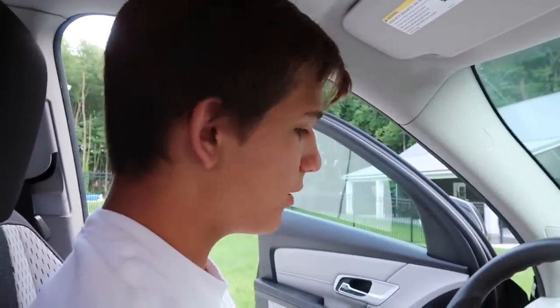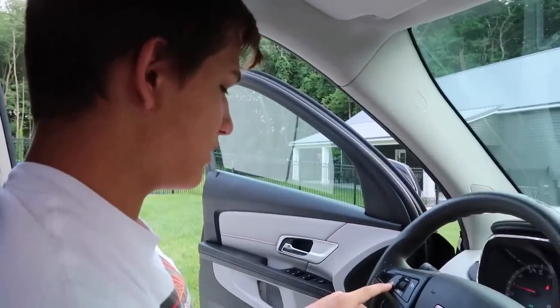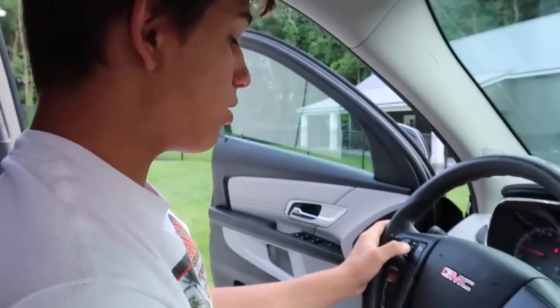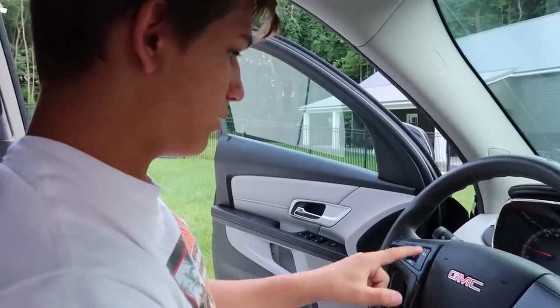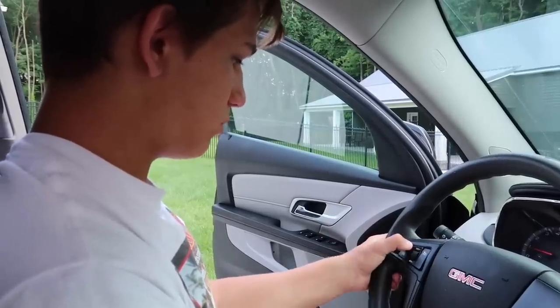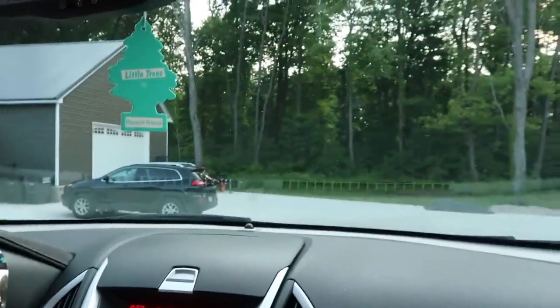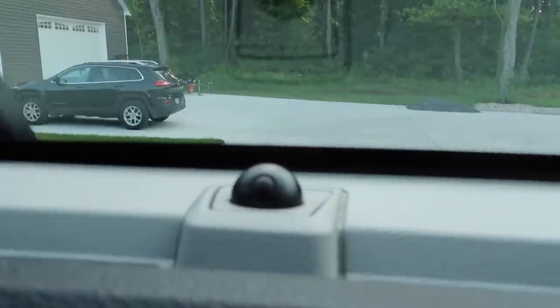It tells me if I have my seatbelt on and beeps, like a normal car. No controls on the steering wheel except for this — cruise control. That's to turn cruise control off. That's to increase and decrease your speed. And what's this? It just turns it on and off. We got what I think is a rain sensor or a headlight sensor — I don't know what that is. Got windshield wipers. Somebody probably knows what that sensor is.